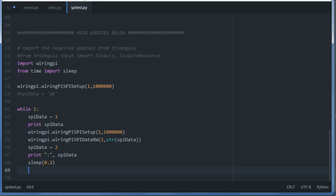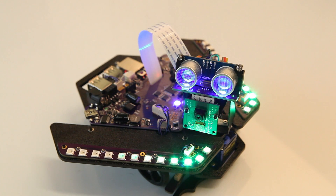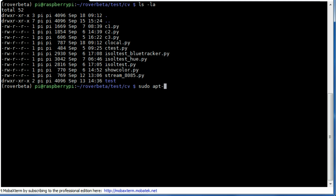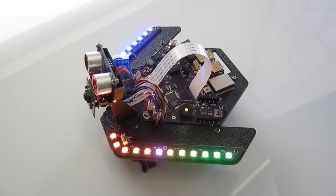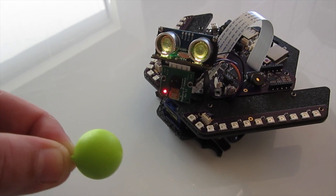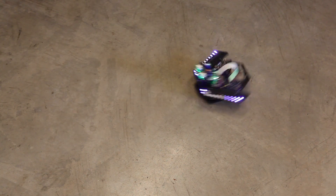Whether you're new to programming or an experienced pro, Spirit is a perfect robot platform for learning to program in Python and C, as well as learning the inner workings of the Linux operating system. Tutorials and lessons will guide you along the way. You'll code and control your own rover missions while learning how computer vision and autonomous robots work.